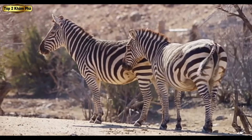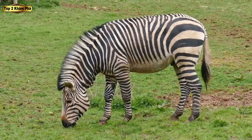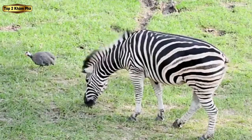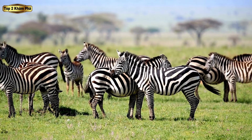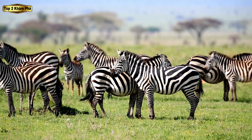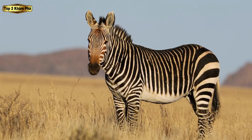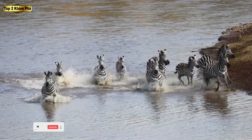Ngựa vằn với các sọc đen trắng nổi bật là một trong những sinh vật dễ nhận biết nhất trong số các loài đang lang thang trên thảo nguyên châu Phi hoang dã. Những loài động vật hùng vĩ này không chỉ có vẻ ngoài quyến rũ. Từ mô hình di cư độc đáo đến cấu trúc xã hội đặc biệt, loài động vật này nắm giữ những bí mật khiến các nhà khoa học và nhà tự nhiên học phải bối rối trong nhiều thế kỷ.